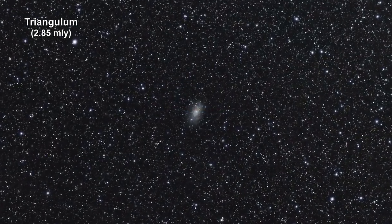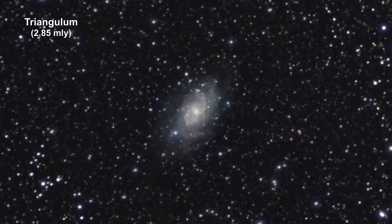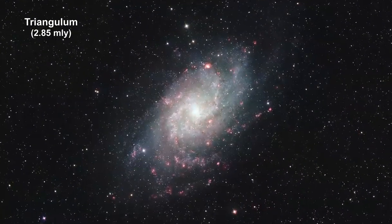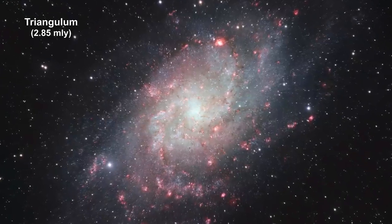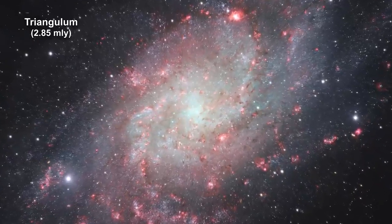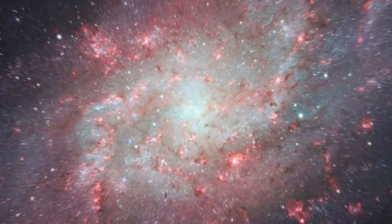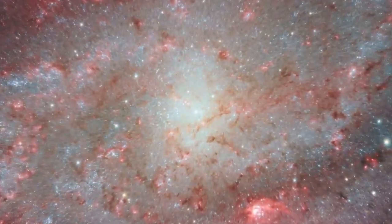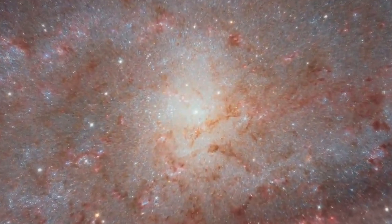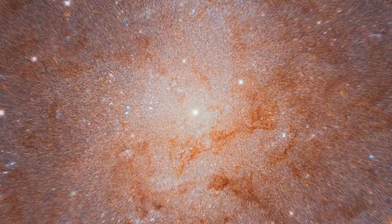Here we are zooming into the Triangulum galaxy. It's the third largest member of the local group, with a diameter of about 60,000 light years. Triangulum is home to around 40 billion stars — small compared to our 200 to 400 billion and Andromeda's trillion. The galaxy doesn't have a bright bulge at its center, but it does contain a huge amount of gas and dust, giving rise to rapid star formation. New stars form at a rate of approximately one every two years.